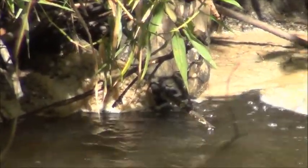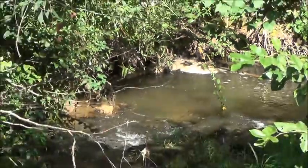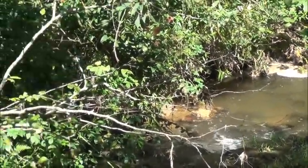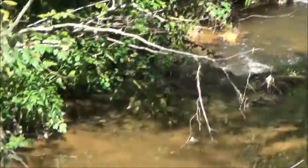Mr. Kirby, when was the last time any of this sewage sludge was applied to this property around here? About two months ago — about 60 days ago, okay.